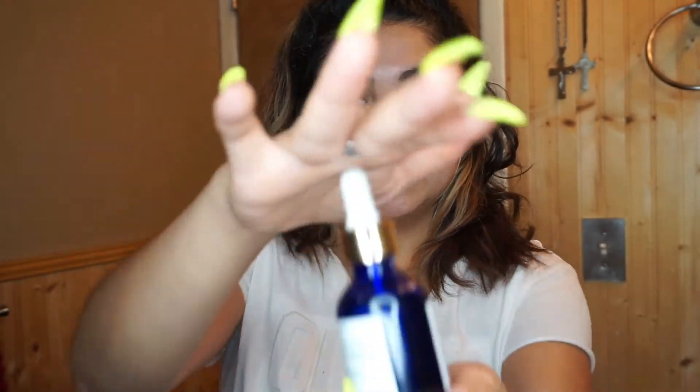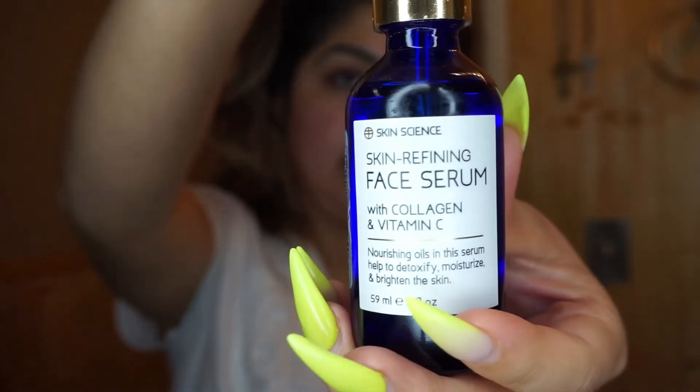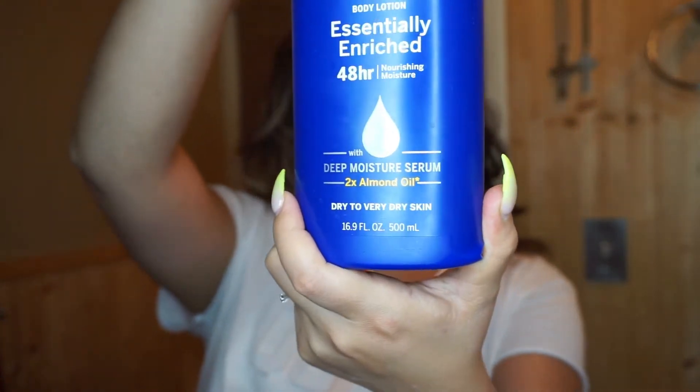Then I'll go ahead and apply my serum - this one has collagen and vitamin C, really really good for your skin. Just apply two to three drops. After that I always like to apply a little bit of Eval lotion - this one's for normal to dry skin. I rub it on my hands first - you always have to have nice soft hands too, that's part of your skin routine - and then just apply it on your face.